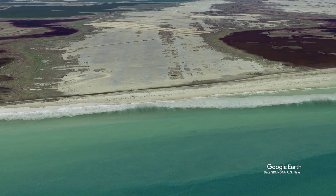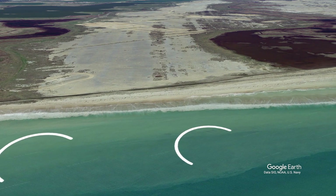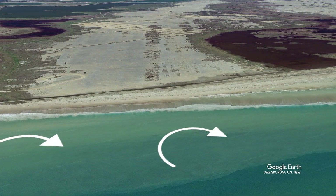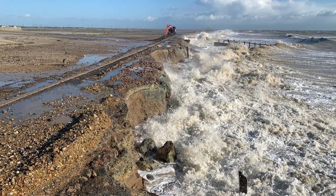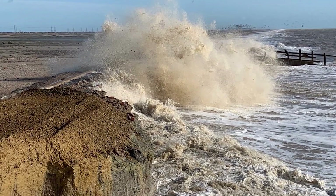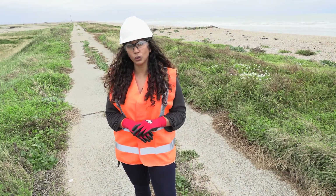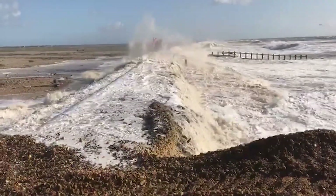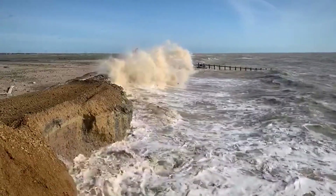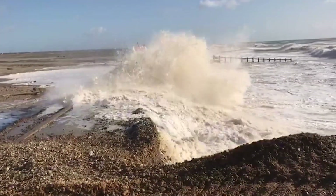Along this stretch of coastline, prevailing winds, waves and currents gradually drift the protective shingle eastwards. This can leave the Green Wall exposed to high tides and powerful waves, risking a breach in the sea wall and flooding — especially in winter when there are more storms. Storm Chiara battered the coast here in early 2020, severely damaging sections of the Green Wall and flooding and shutting down parts of the MOD's firing ranges.